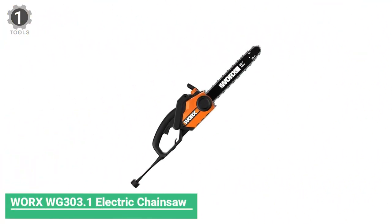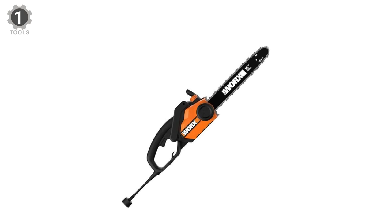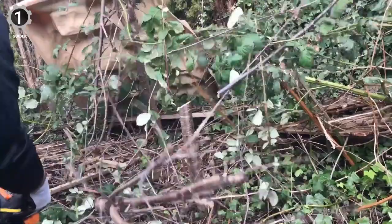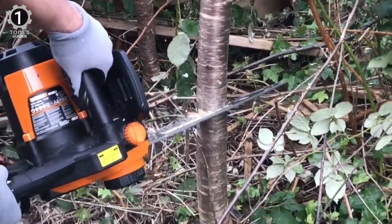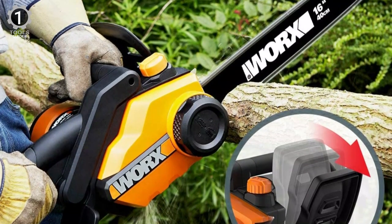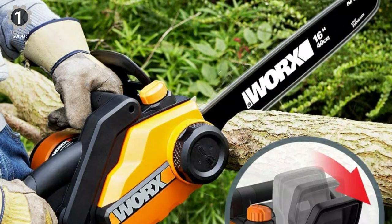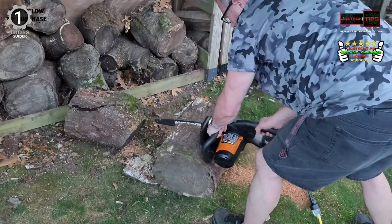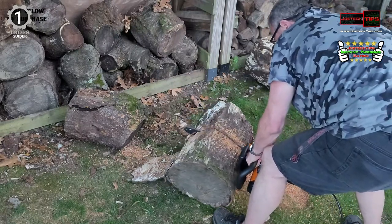Number 1: WRX WG303.1 Electric Chainsaw. The WRX WG303.1 Electric Chainsaw is packed with modern conveniences that make it easy to use. Its auto-tensioning and auto-lubrication systems ensure this saw is always in peak operating condition. These features provide a perfectly tightened and well-oiled chain, which significantly increases cutting efficiency and extends the tool's life. This electric chainsaw has a 16.5-inch bar and a 14.5-amp motor. Experts give it top marks in all essential categories, including cutting speed, ease of use, and handling.